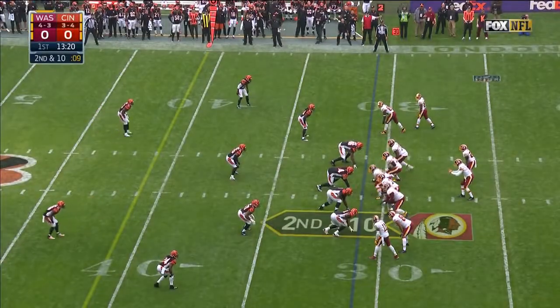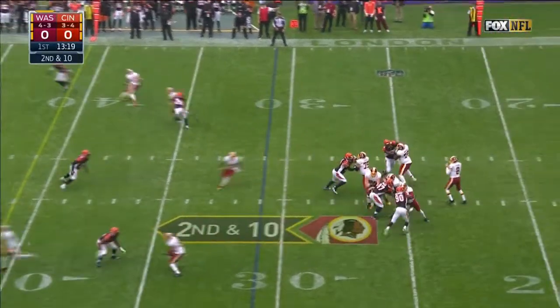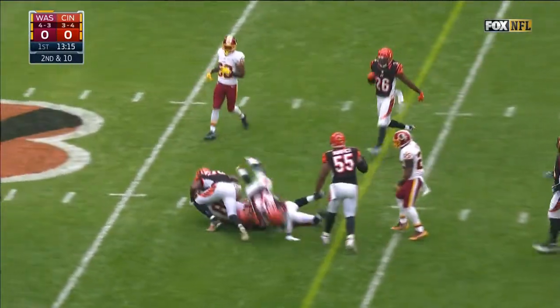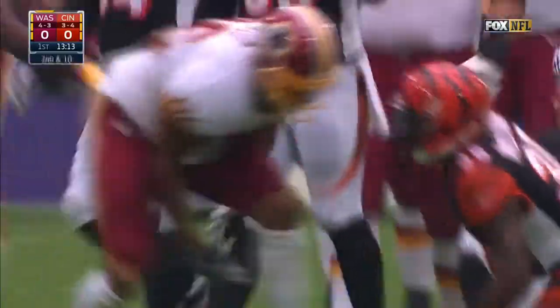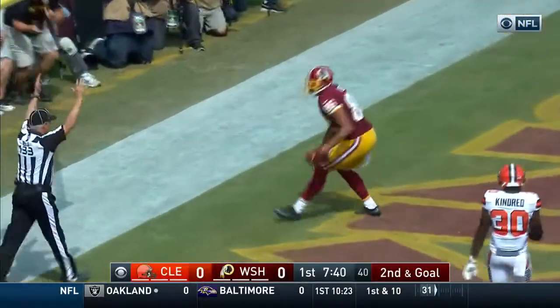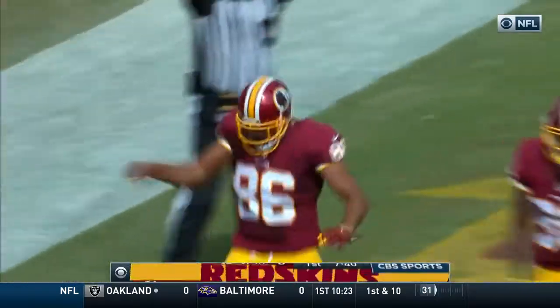Sit in the backfield, second and ten. Cousins over the middle, and once again in his read, Jordan Reed able to hang on. Twelve play of the drive, second and goal at the eight. Cousins touchdown! Throws a laser! Jordan Reed!